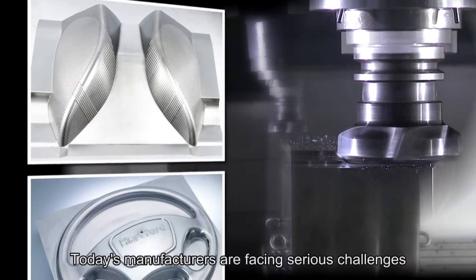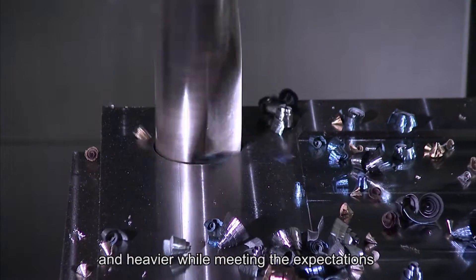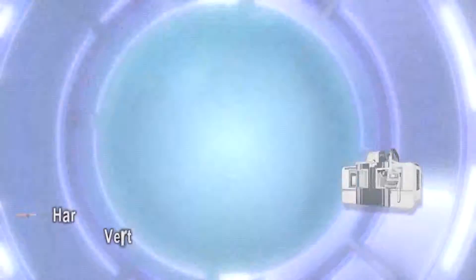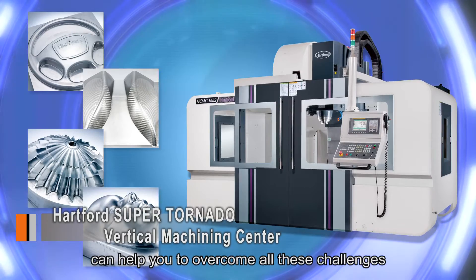Today's manufacturers are facing serious challenges. They need a machine that can cut faster and heavier while meeting expectations for stabilizing dependability of performance and investment costs. The Super Tornado series vertical machining center from Hartford can help you to overcome all these challenges.